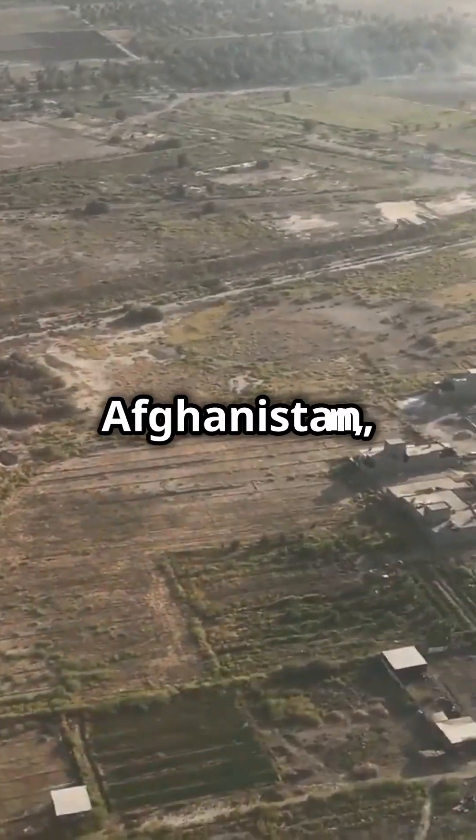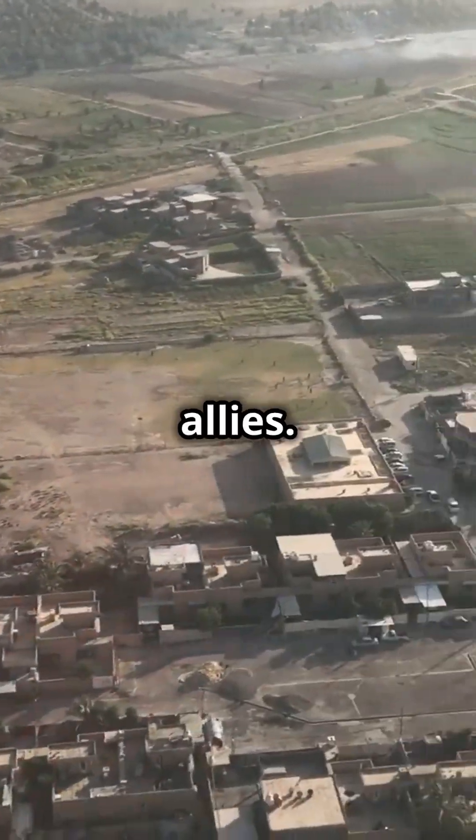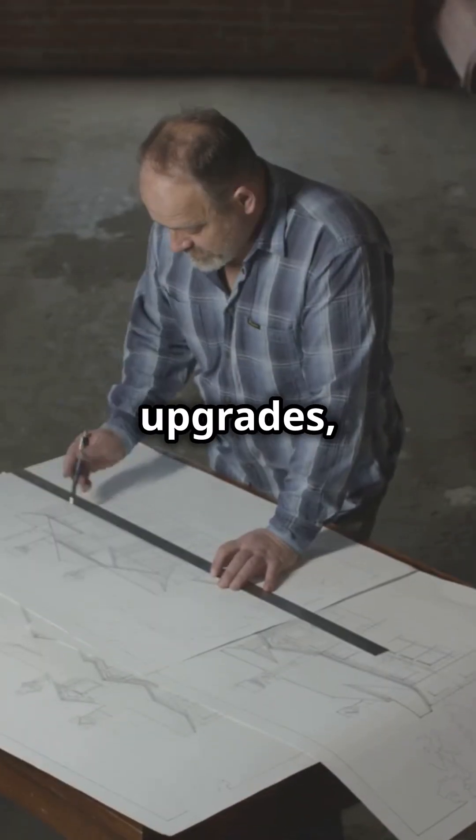From the deserts of Iraq to the mountains of Afghanistan, it's been a game-changer for the U.S. Navy and its allies. Thanks to continuous upgrades, it stays cutting-edge.